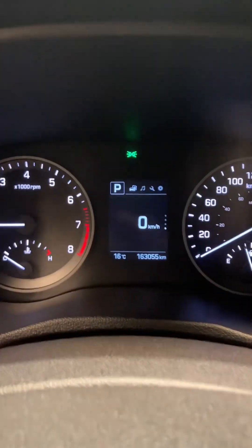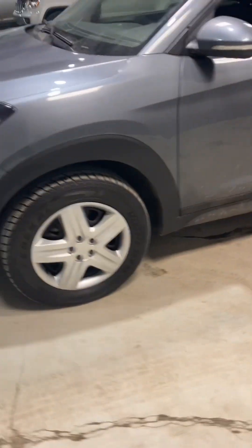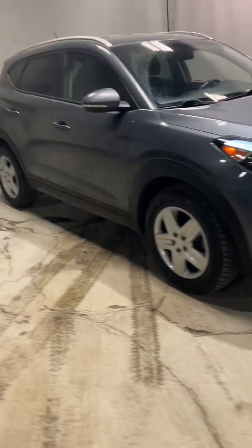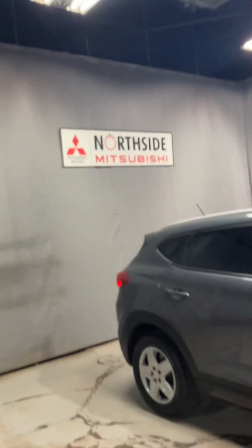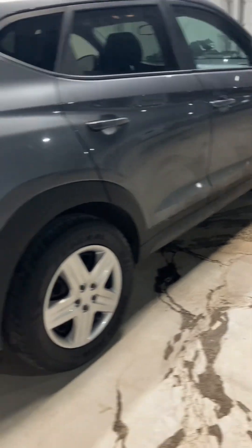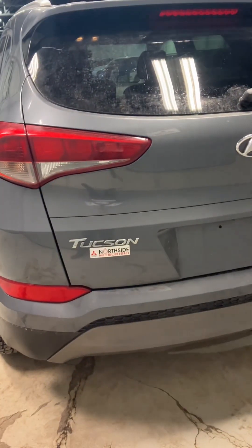This vehicle does have 163,000 kilometers — still has a lot of life in it. So if you like this Hyundai, come stop by and we'll book you a test drive. Again, this is a 2016 Hyundai Tucson, the limited edition. I'm Ben here at Northside Mitsubishi. You can contact us at 780-479-5700, and we'd be happy to assist you with finding your dream vehicle.